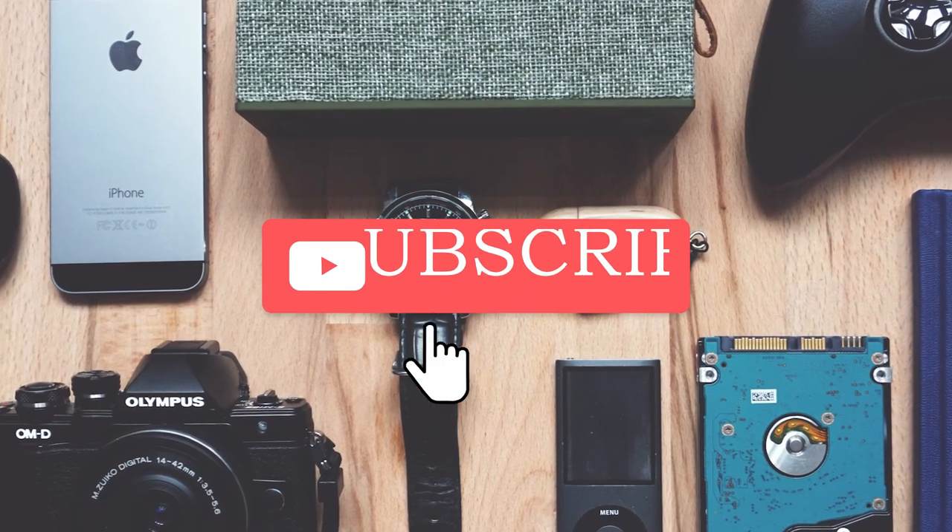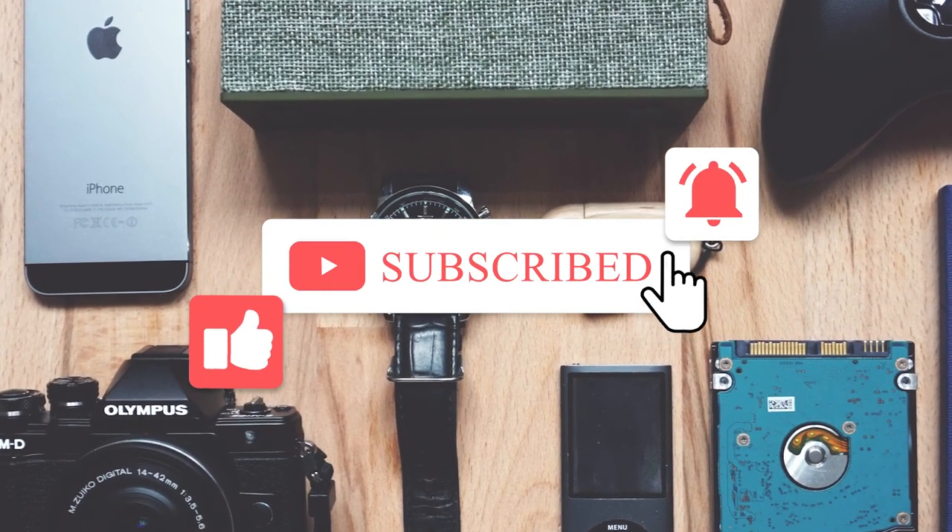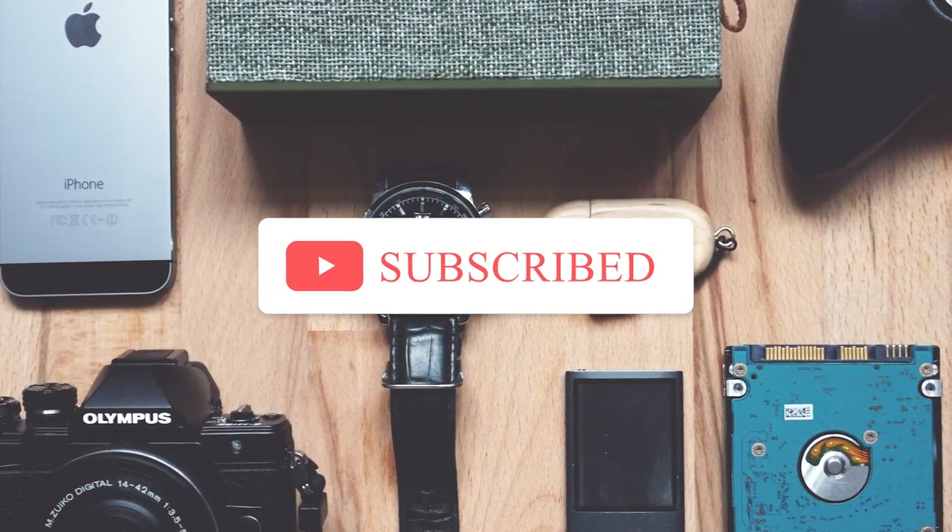Let us know your favorite gadget from our list in the comment section below. Thanks so much for watching the video, and if you enjoyed it, don't forget to hit those like and subscribe buttons. Adios!